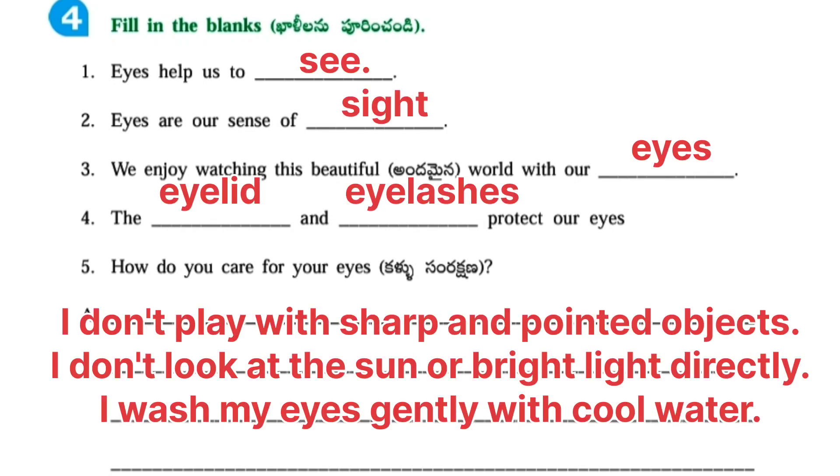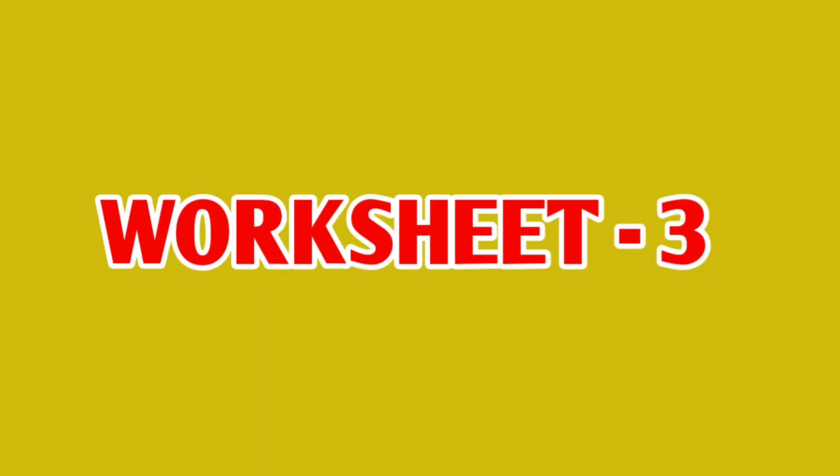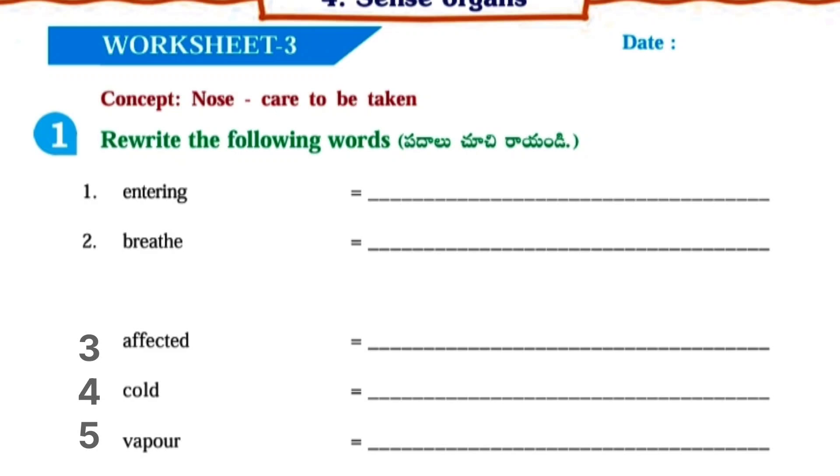Fill in the blanks. First: Eyes help us to see. Second: Eyes are our sense of sight. Third: We enjoy watching this beautiful world with our eyes. Fourth: The eyelid and eyelashes protect our eyes. Fifth: How do you care for your eyes? Answer: I don't play with sharp things.